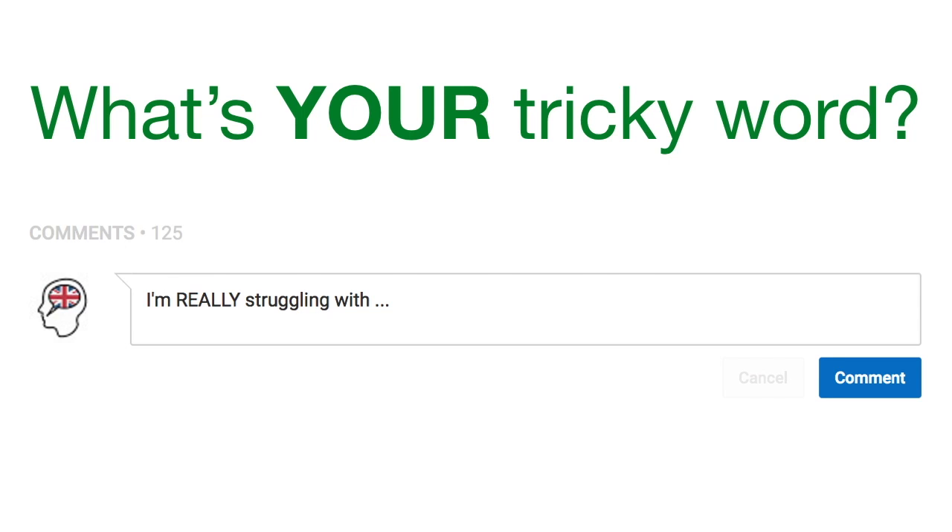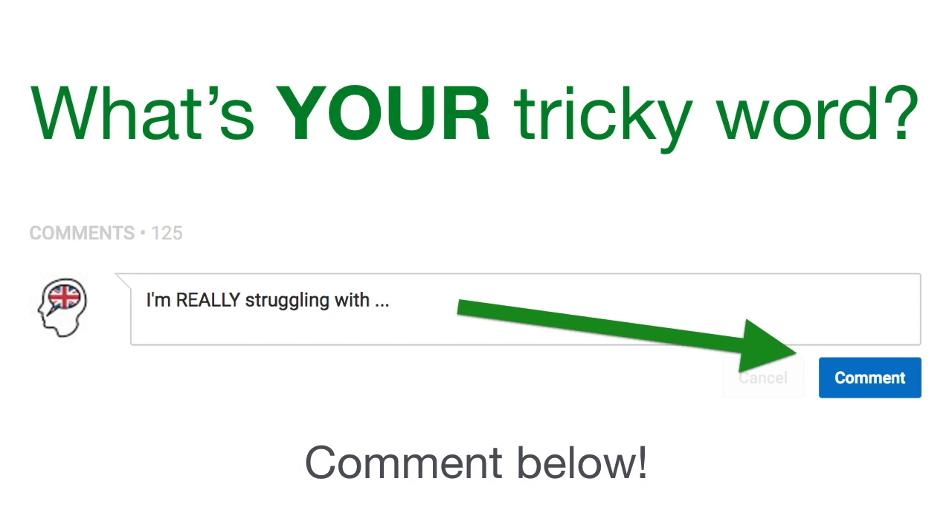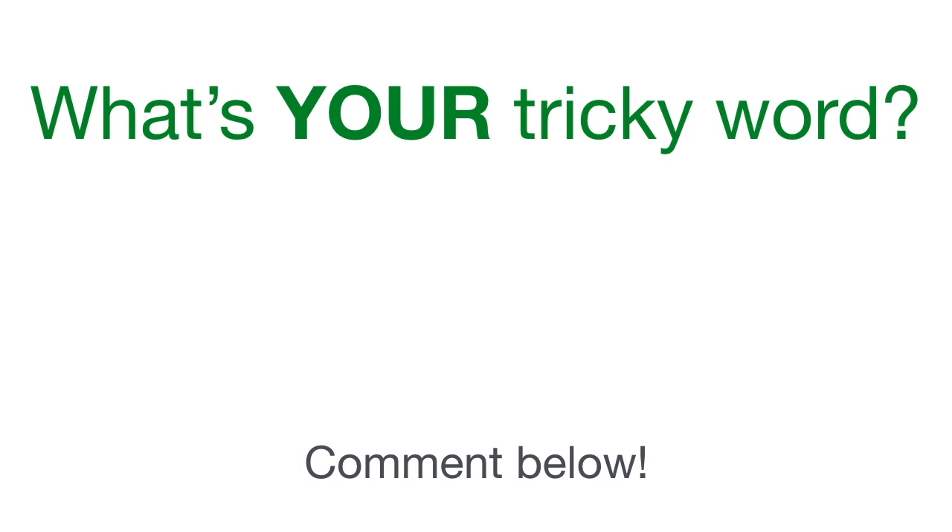And there we go. So what's your tricky word? What are you struggling with? Leave a comment below, and it may well just be in my next Word of the Week video. So don't be afraid — leave a comment, click subscribe, and we'll see you next week. Bye-bye.